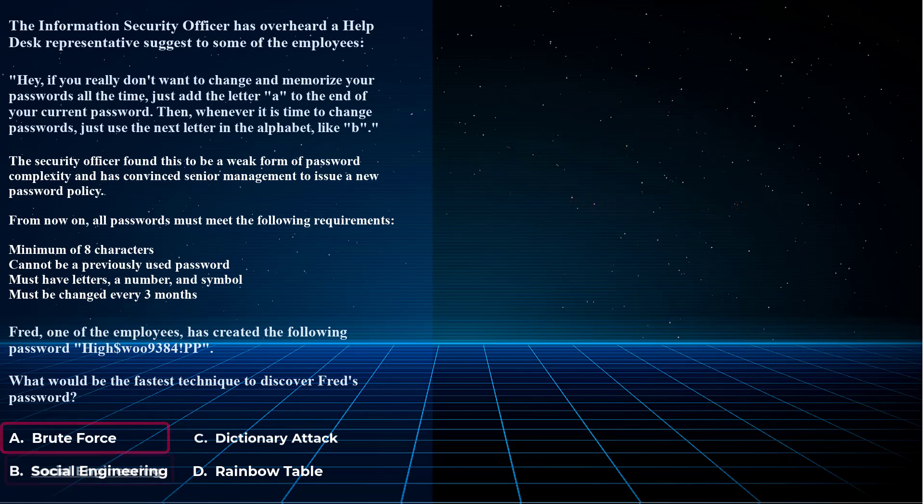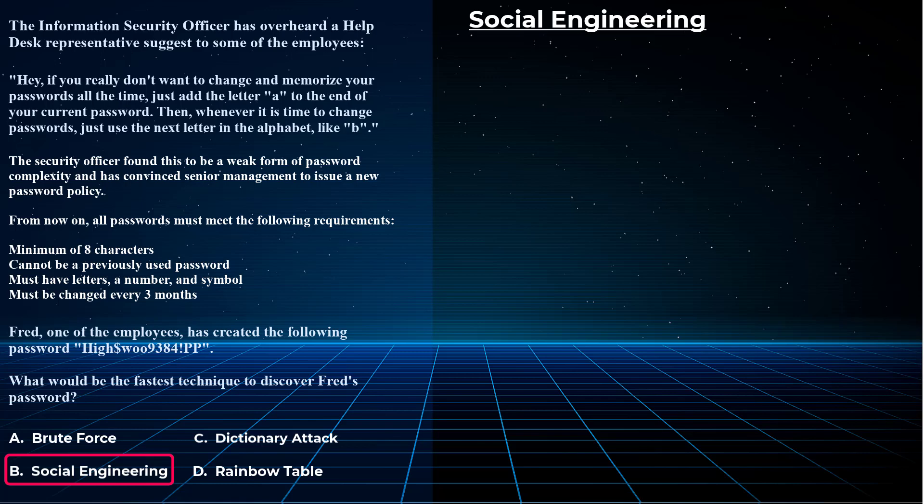Choice B is social engineering. What's the one thing about social engineering that we all know from our CISSP studies? Like brute force, will social engineering always work? Not always — certainly not against CISSPs, although it might be tougher since we've been trained and studied on how to avoid those kinds of attack techniques.